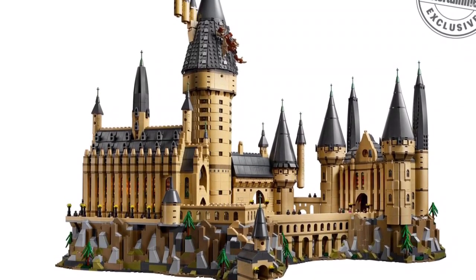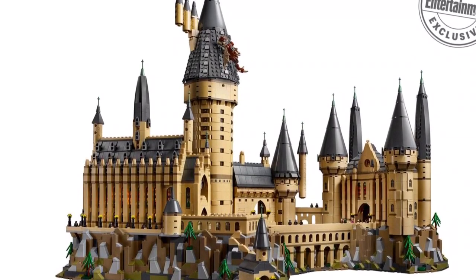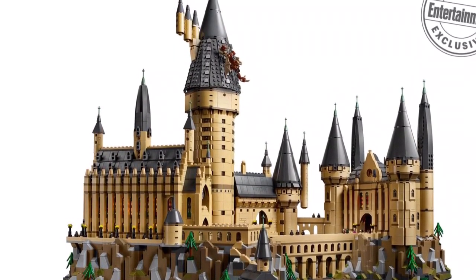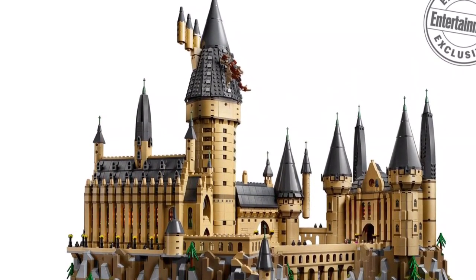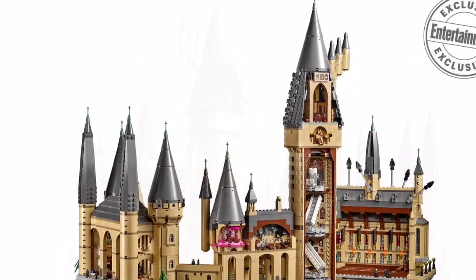Hello, it is Ryan from Ryan Studios, and oh my god guys, they released images for the UCS Hogwarts Castle! This is supposed to be 6,020 pieces and retail for $400, and this is the second largest Lego set I've ever made. I am just going crazy with this.